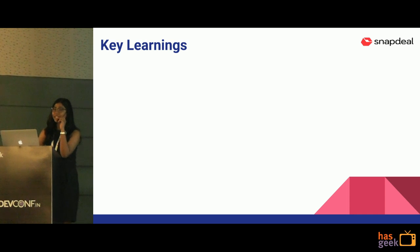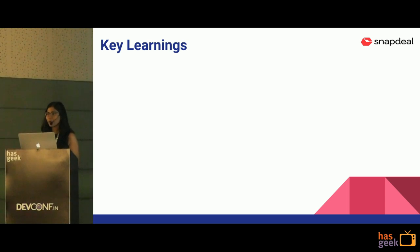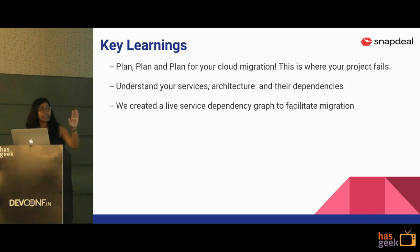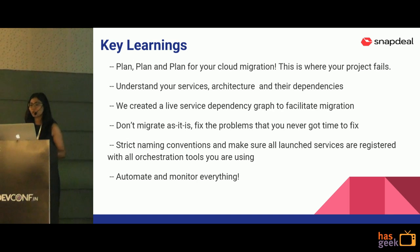There is a lot to know about our migration. For those who want to know more, I'm around and you can talk to me anytime. Key learnings: plan your migration thoroughly — understand your services and infrastructure better before starting. Create a live dependency graph. Don't migrate as-is — fix the problems you have first, then migrate to the new cloud. Ensure you set strict naming conventions, make sure all launched services are registered with your orchestration tools, and automate and monitor everything before starting such a big project.